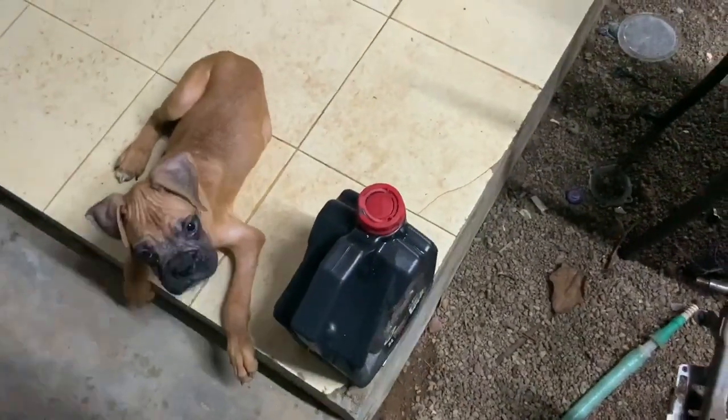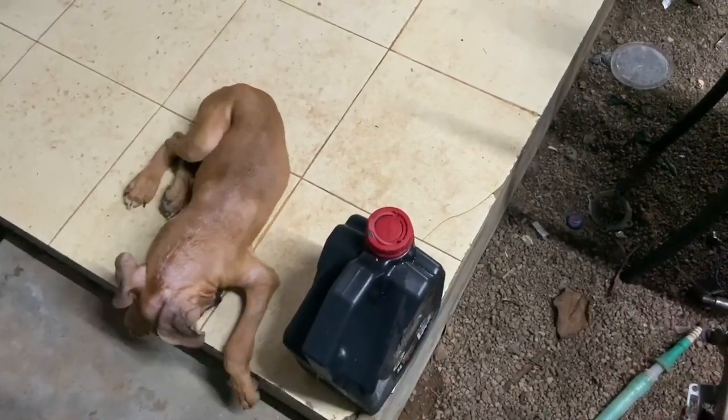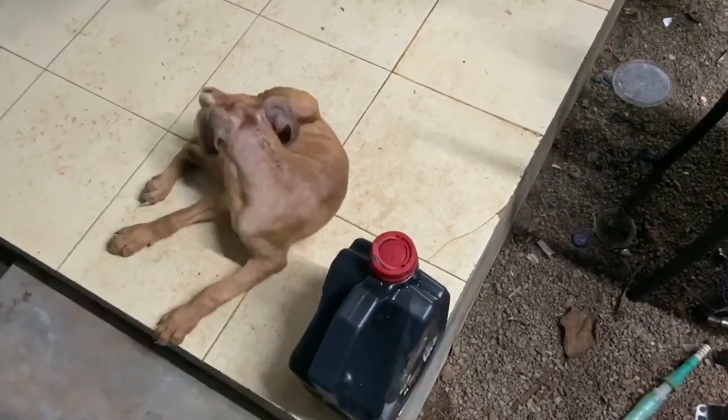This is the petrol for the RD 350 — the tank was bone dry so I have to fill it and then start the bike. I might not be able to do a ride video today because it is a little late now.